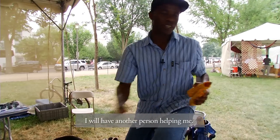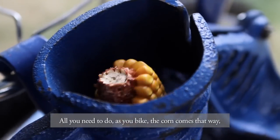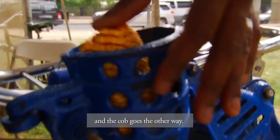We are doing maize shelling using a bicycle. I will have another person helping me — all you need to do is, as you bike, the corn comes out that way and the cob goes the other way.